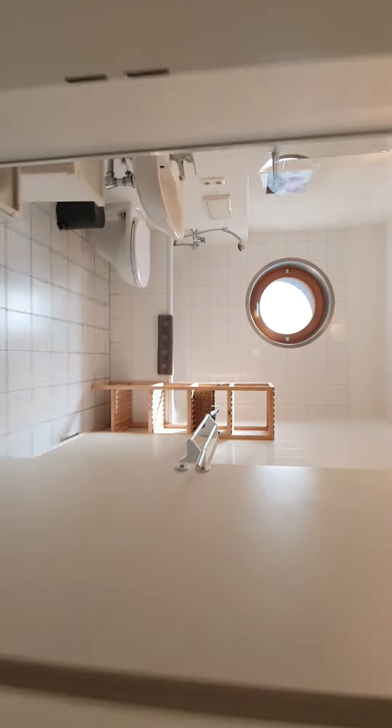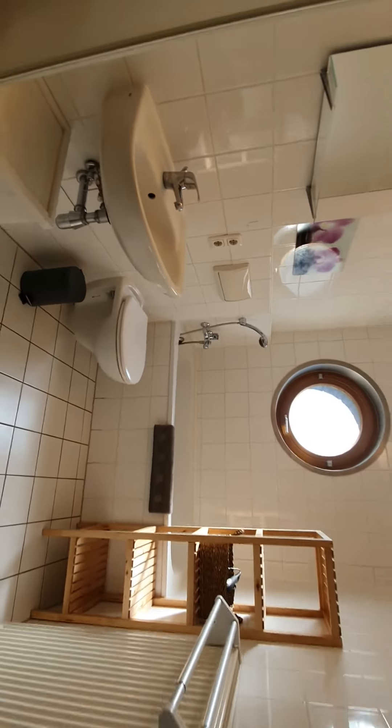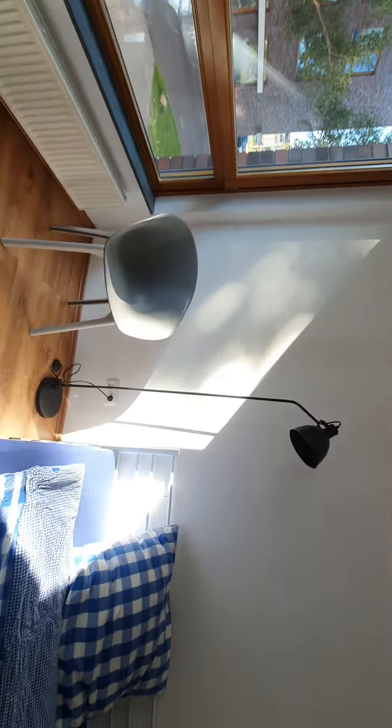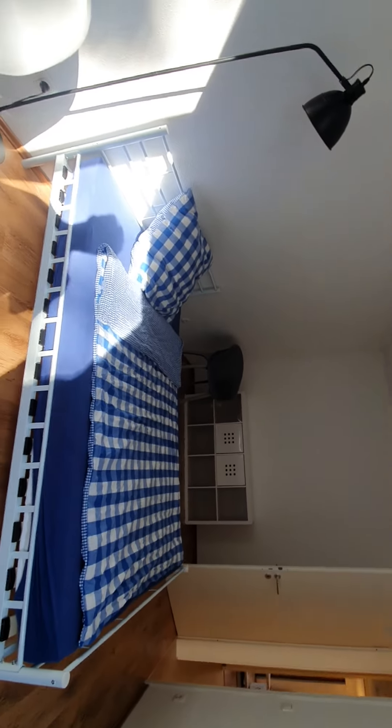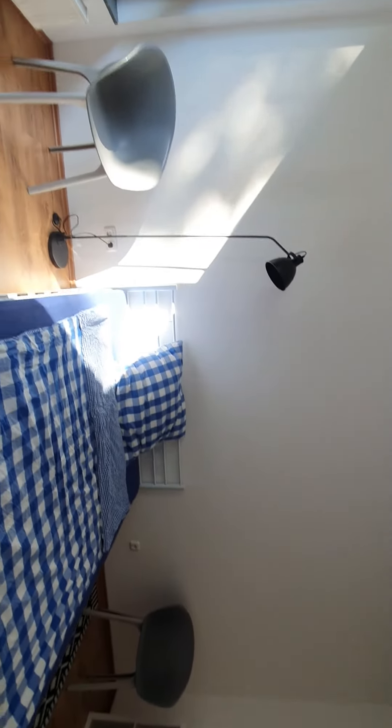Here you have a shower and also you have a bathtub. That's it, hope you enjoyed this video, and see you on spotahome.com. Ciao!